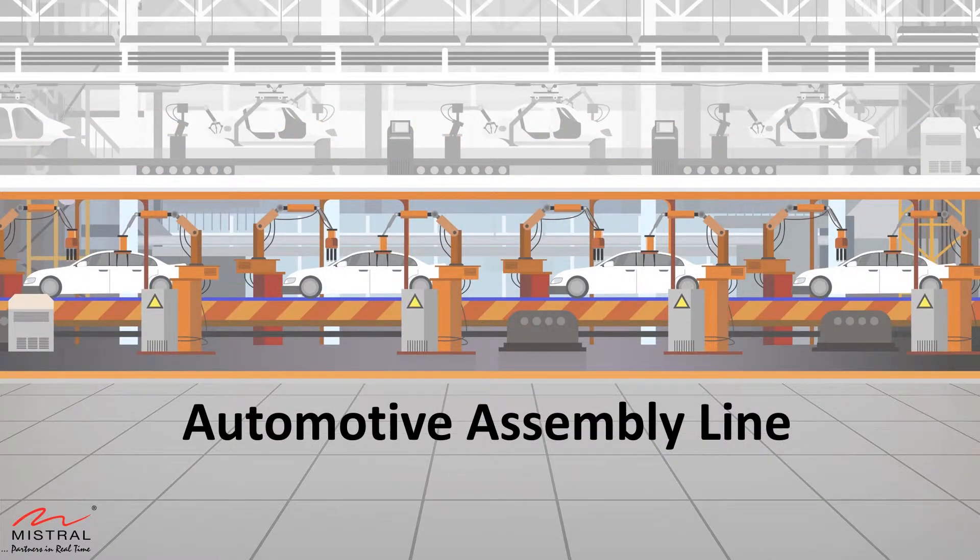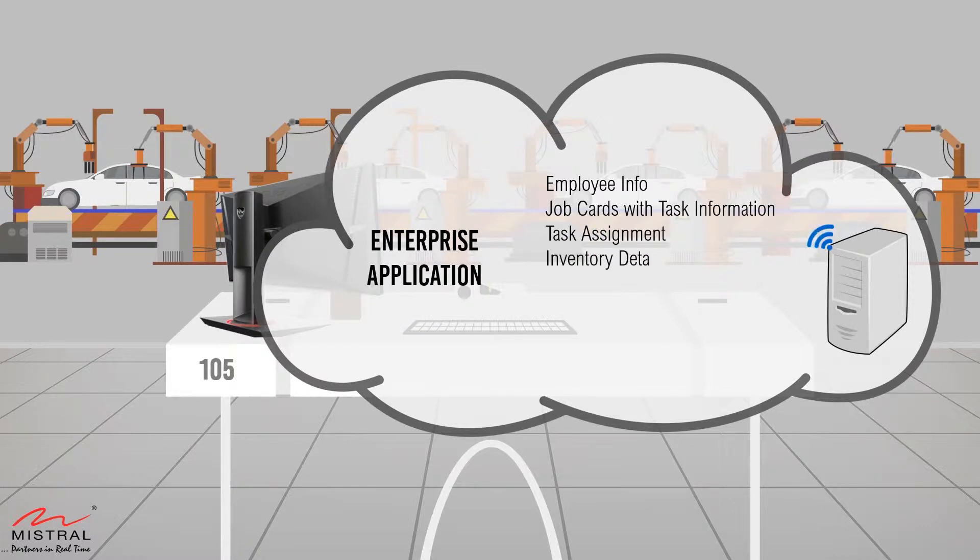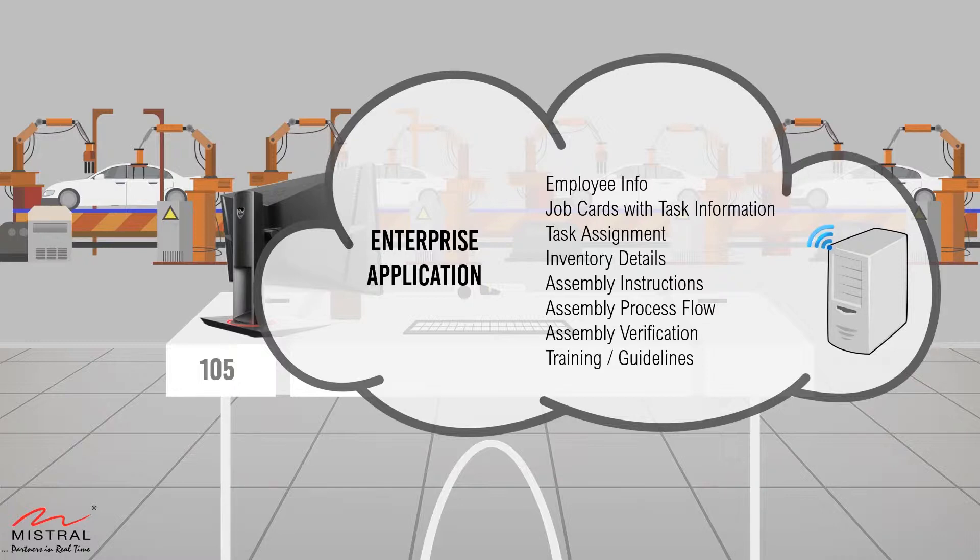This scene is from the cable harness assembly for an automotive or aircraft production line. The enterprise server stores all prerequisites to manage the assembly line, such as employee info, task assignment, assembly drawing, bill of material, assembly process flow and inventory details.